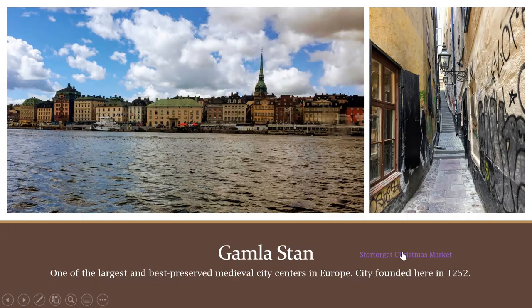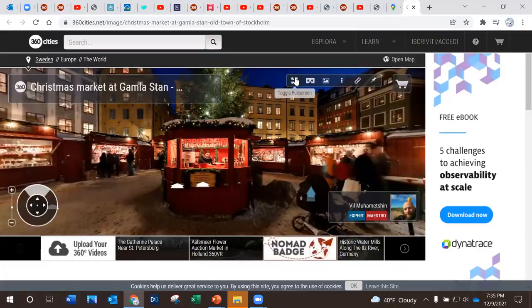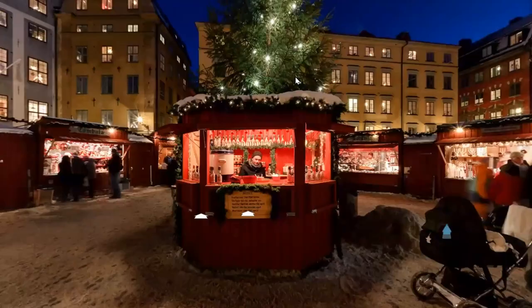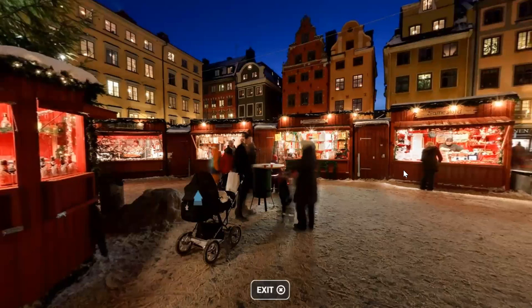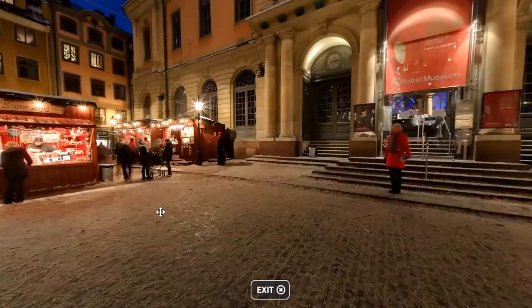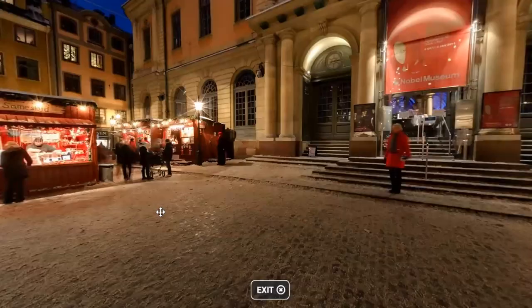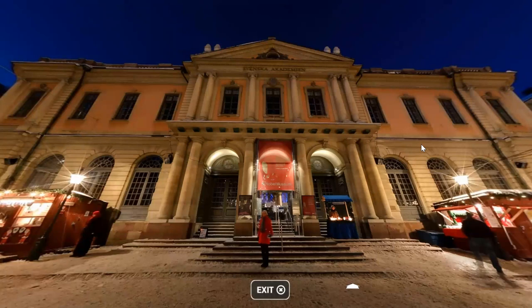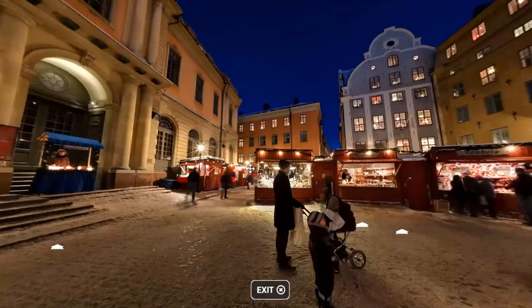Let's look at the Christmas market in Old Town. This is in Stortorget, which means large square, and it's the largest square in Old Town. It's surrounded by beautiful medieval facades. The Nobel Museum is located here as well. There are stalls everywhere, as well as a large Christmas tree.